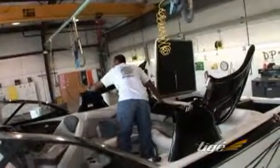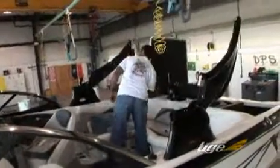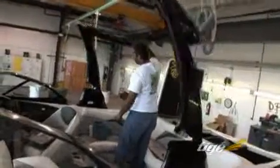Tyga windshields are through-bolted to the deck for a solid and lasting fit. The Tyga Alpha Z tower is designed and engineered to integrate seamlessly with both the styling and structure of our boats.